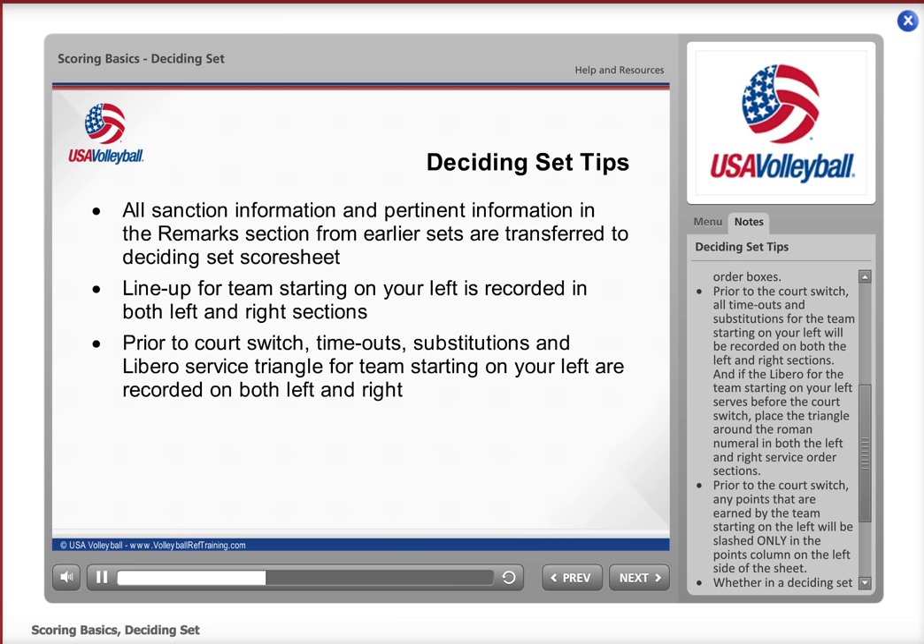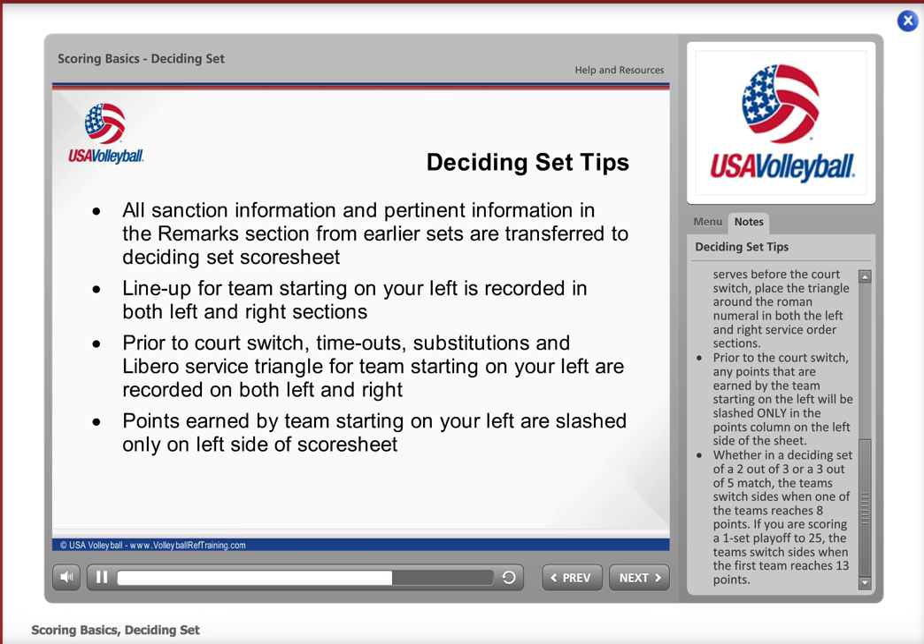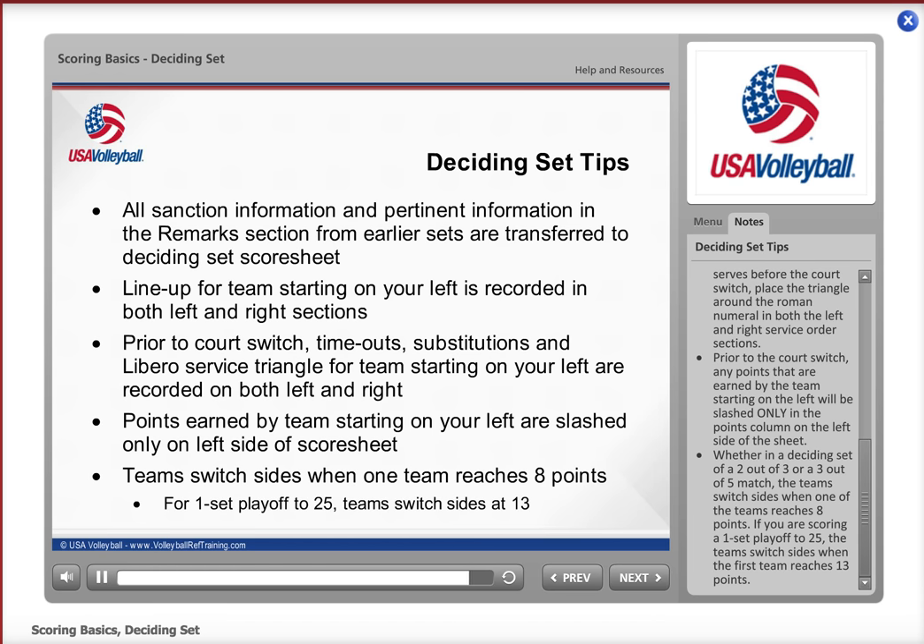Prior to the court switch, all timeouts and substitutions for the team starting on your left will be recorded on both the left and right sections. And if the Libero for the team starting on your left serves before the court switch, place the triangle around the Roman numeral in both the left and right service order sections. Prior to the court switch, any points earned by the team starting on the left will be slashed only in the points column on the left side of the sheet. Whether in a deciding set of 2-out-of-3 or 3-out-of-5 match, teams switch sides when one team reaches 8 points. If you are scoring a one-set playoff to 25, teams switch sides when the first team reaches 13 points.